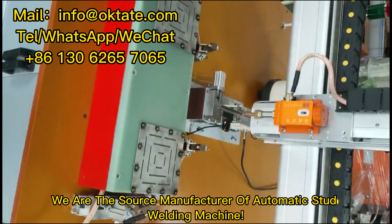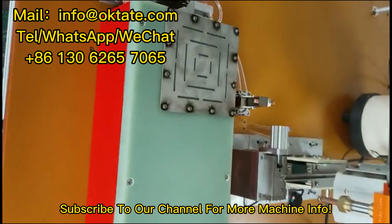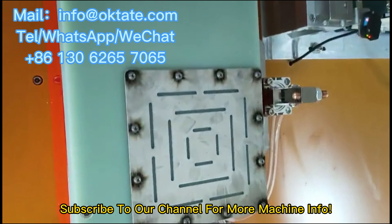We are the source manufacturer of automatic stud welding machines. Subscribe to our channel for more machine info.